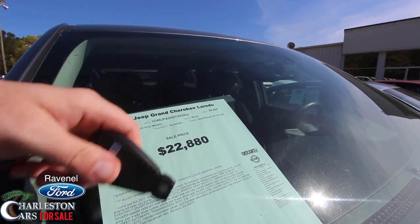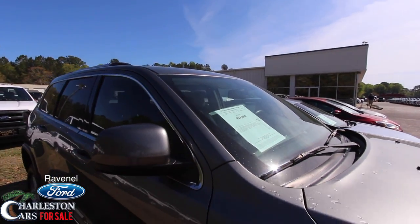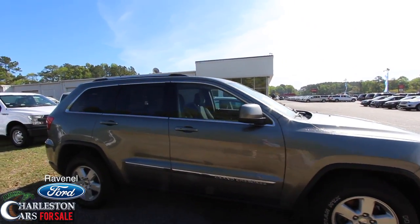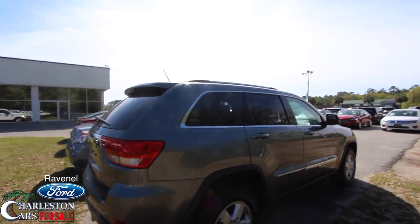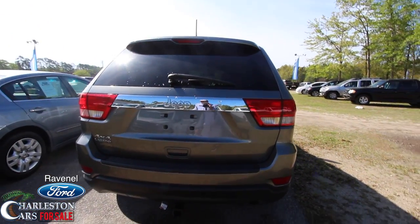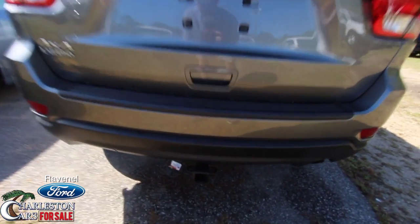The price is $22,880. It's a Jeep Grand Cherokee Laredo in mineral gray metallic with black, and it's four-wheel drive — four-wheel drive is definitely something some people are looking for on a Jeep. The rear has tinted glass, it comes with our three-month 3,000-mile warranty, and it does have a sunroof up top.